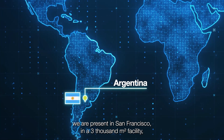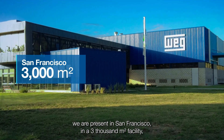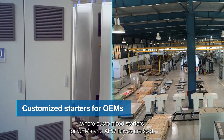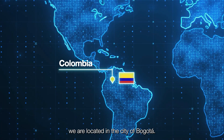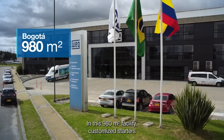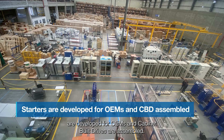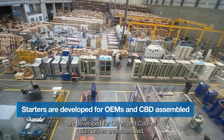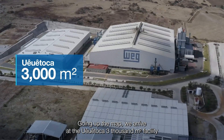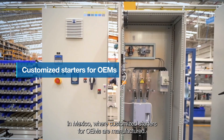In Argentina, we are present in San Francisco in a 3,000 square meter facility where customized starters for OEMs and AFW drives are sold. In Colombia, we are located in the city of Bogotá. In this 980 square meter facility, customized starters are developed for OEMs and cabinet-built drives are assembled. Going up the map, we arrive at the Huehuetoca 3,000 square meter facility in Mexico, where customized starters for OEMs are manufactured.